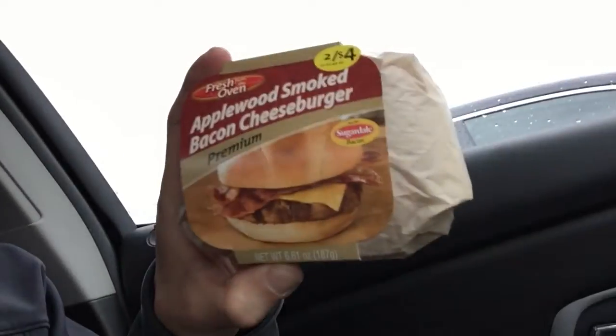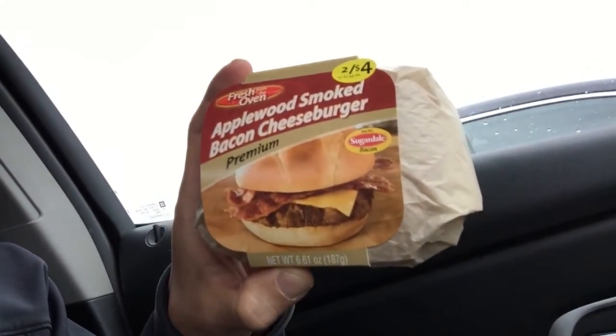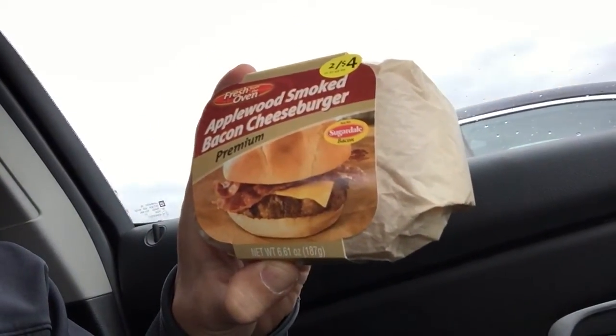Hello, this is Chad. This is the first installment of the BSC food review challenge. I want to thank Cory for giving me a coupon to Speedway. Today we're going to review the apple wood smoked bacon cheeseburger, fresh from the oven. It's already preheated — all you have to do is go in there and buy it.